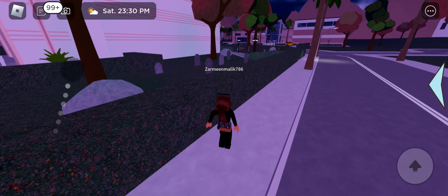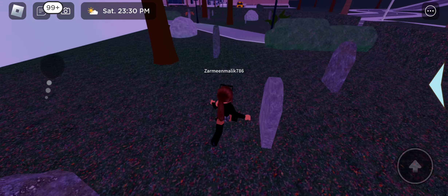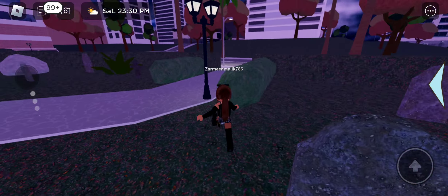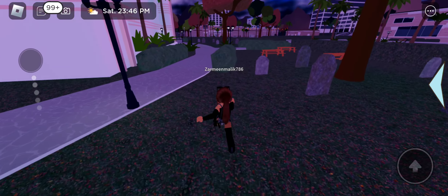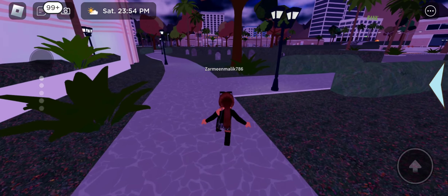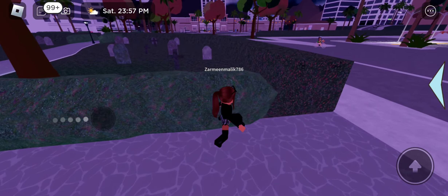Oh my goodness — look at this, it's a graveyard! You can go in and it's just like a real graveyard with gravestones. This is so cool! The park looks amazing too — oh my god, the garden looks great for Halloween.